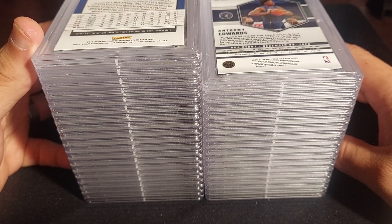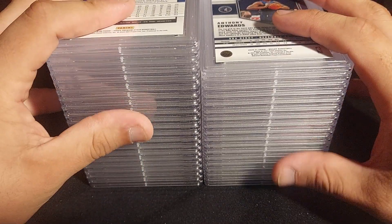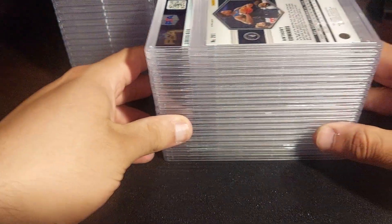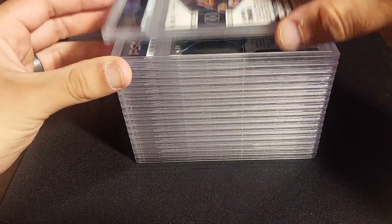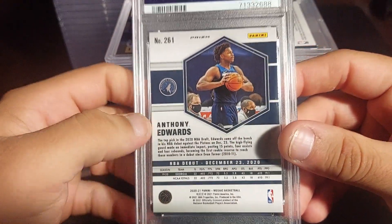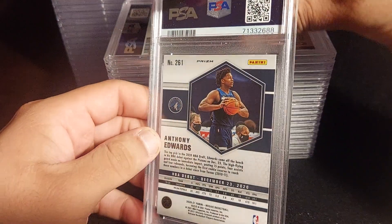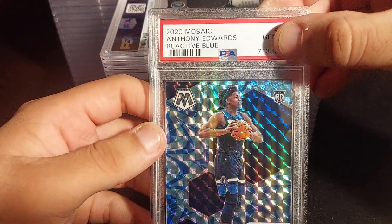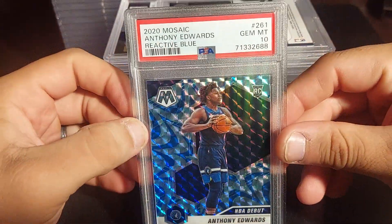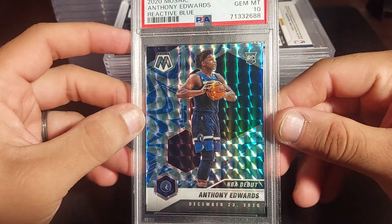I just got it back today, so it's been around three months. Let's start with the right pile. The first one is going to be an Anthony Edwards from Mosaic — this is a Rookie card from 2020, the Blue Reactive parallel. Let me cover the grade... it's a PSA 10! First card of the day — Anthony Edwards NBA debut rookie. It's not his true rookie card but it's a nice card.